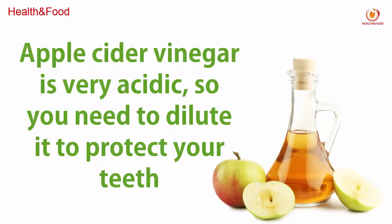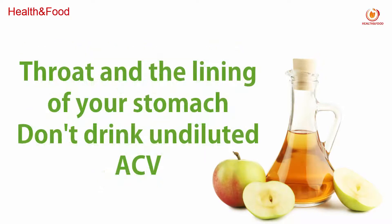Apple cider vinegar is very acidic, so you need to dilute it to protect your teeth, throat, and the lining of your stomach. Do not drink undiluted apple cider vinegar.